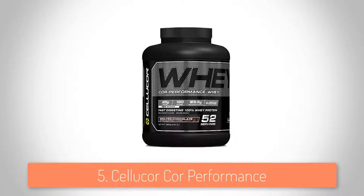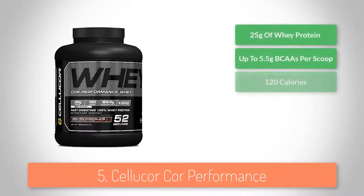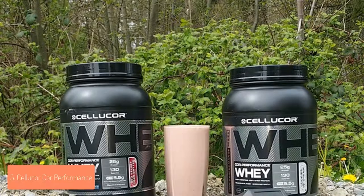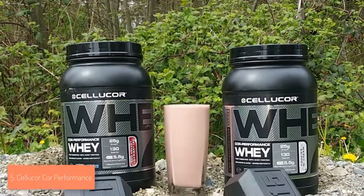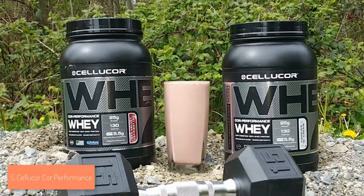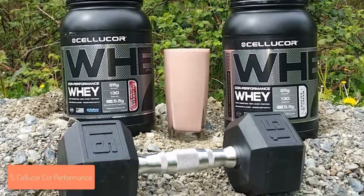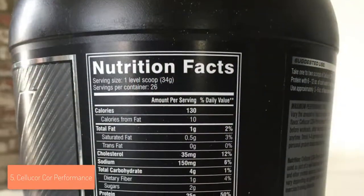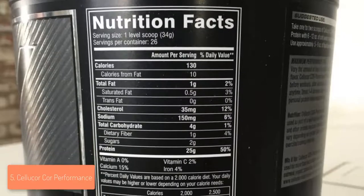At number 5 we have the Selucor Core Performance Whey Protein. The Core Whey Molten Chocolate delivers the optimal dose of protein required by your body to start shaping like you want to while stimulating your muscles to grow as naturally as possible. This product offers 25 grams of protein and around 5.5 grams of BCAAs per scoop, which is optimal and more than enough to keep you energized while pushing yourself to the maximum during your high intensity workouts.